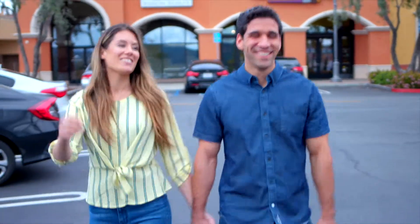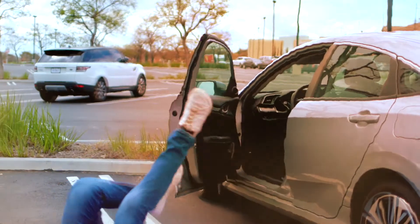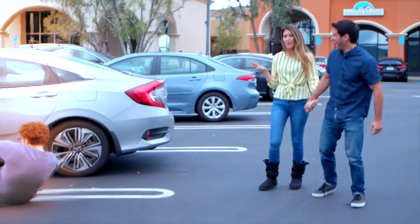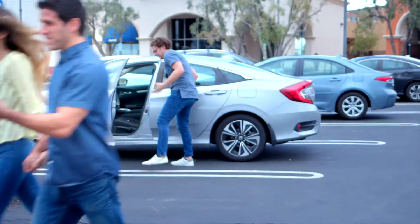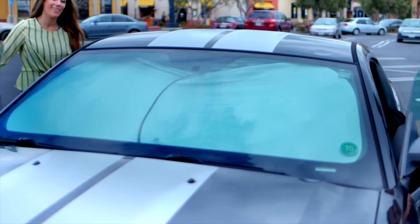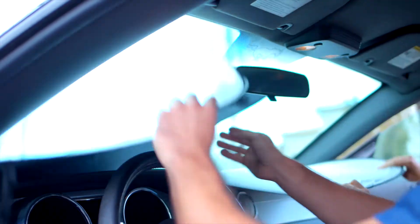Sunny days can be great, except for when it's time to get into your hot car that has been sitting in the sun. But with the Shinematic sunshades, your car can stay cool. They block the heat from getting in your car and are easy to pack up and store when you're ready to go.